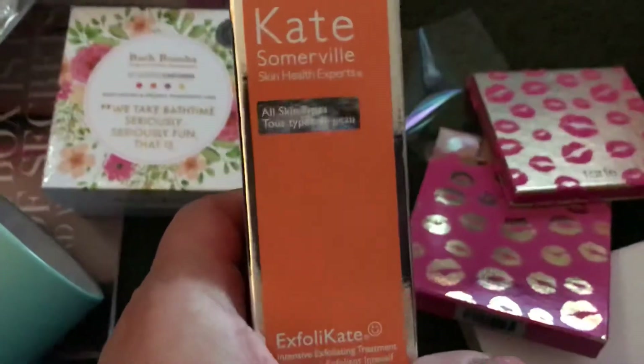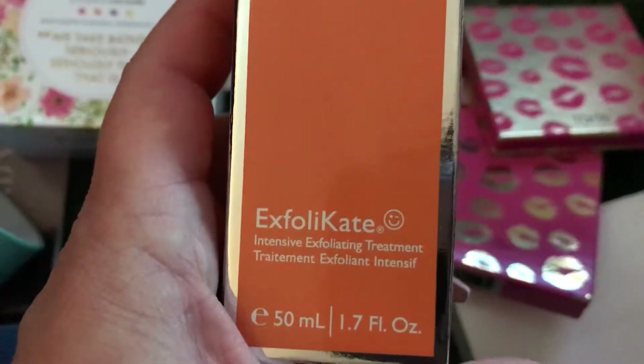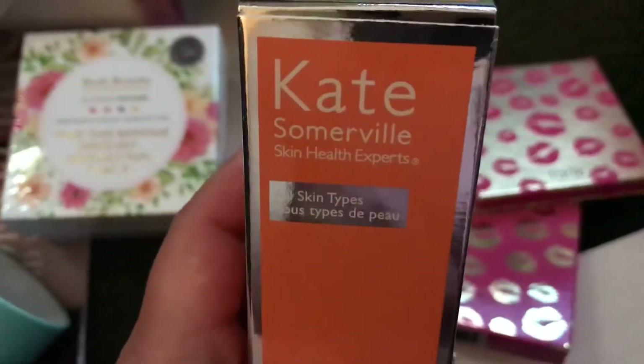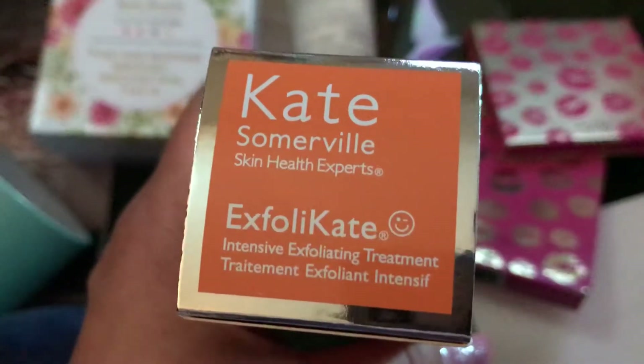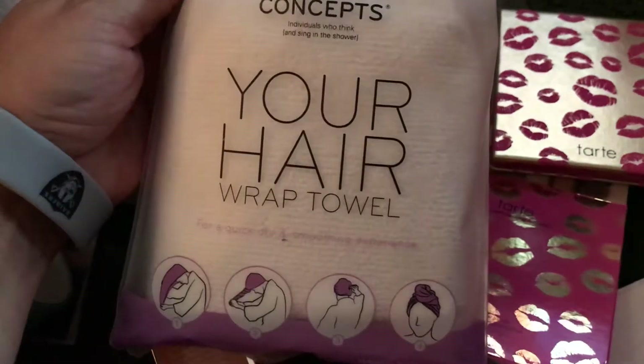Overall, I'm not that impressed. The only thing I really liked was the Tarte palette — I could have just bought that separately. Bath bombs I don't care for. Skincare — I have a ton of exfoliating skin things already. I'm not going to use a hair wrap and I'm not going to use the eye thing.